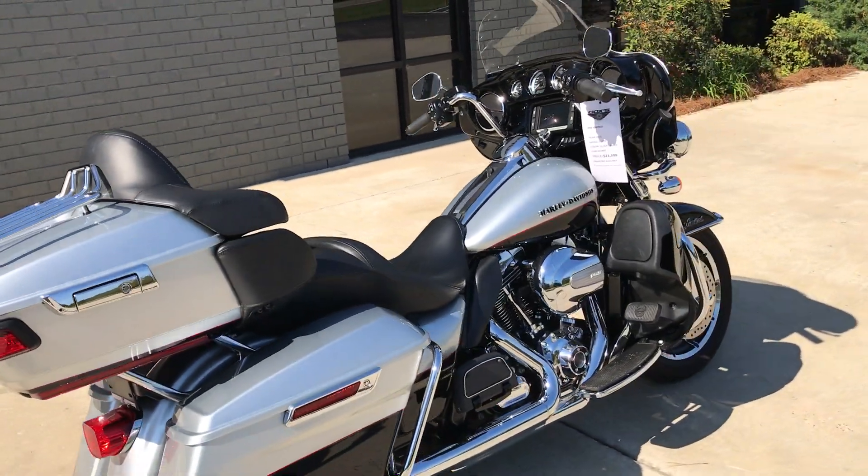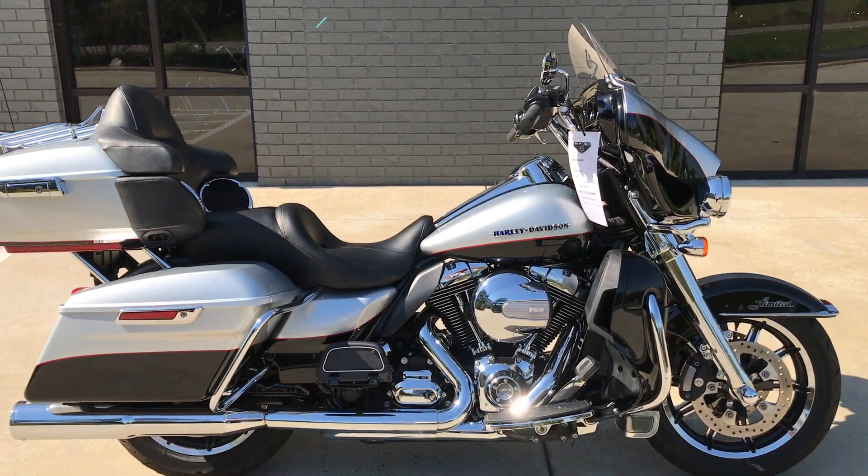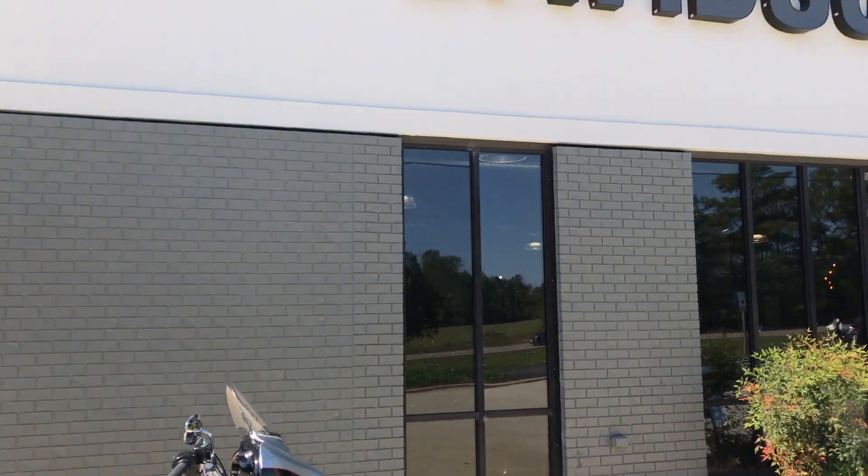Great bike, well balanced, plenty of power, and all the creature comforts. Come on down and take it for a demo ride today, right here at Cox's Double Eagle Harley-Davidson.